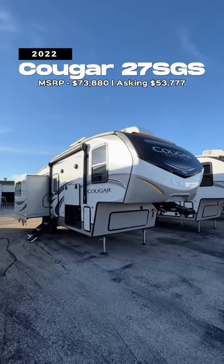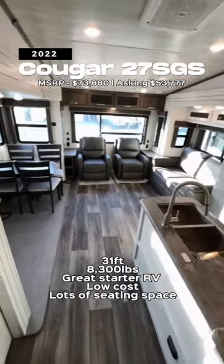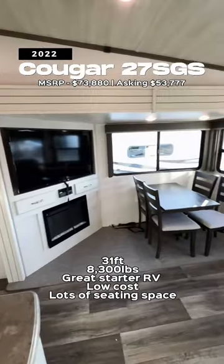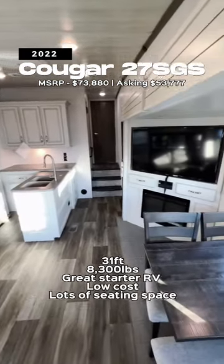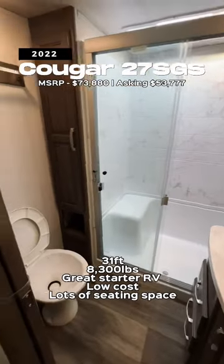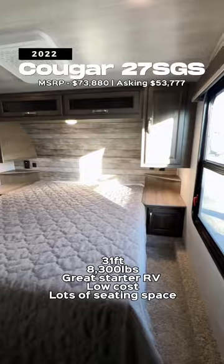We're going to start out with the Cougar 27SGS. This is going to be a pretty low-cost fifth wheel, so easy to get into, and it's not too long either. You have a nice big living space in here — recliners and a pull-out sofa, plus a dining table right next to the window, a seat in the shower, plenty of room around the toilet, and then a wardrobe slide out with a queen-size bed.